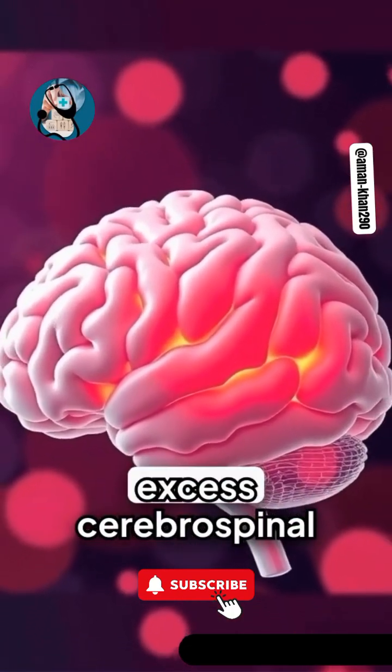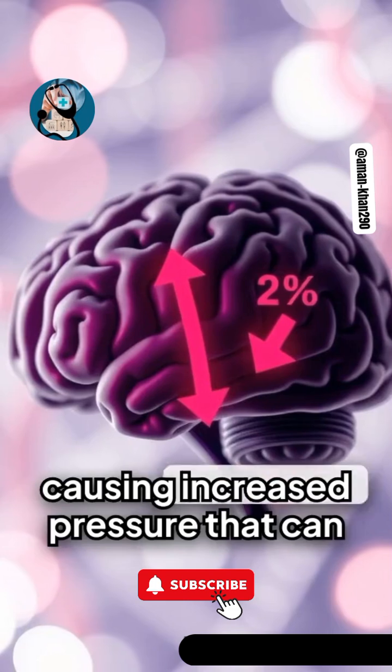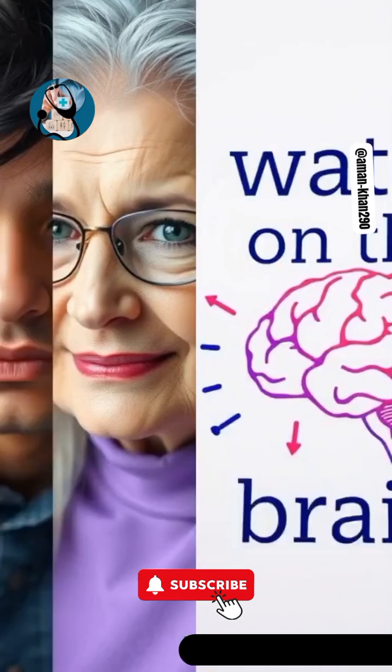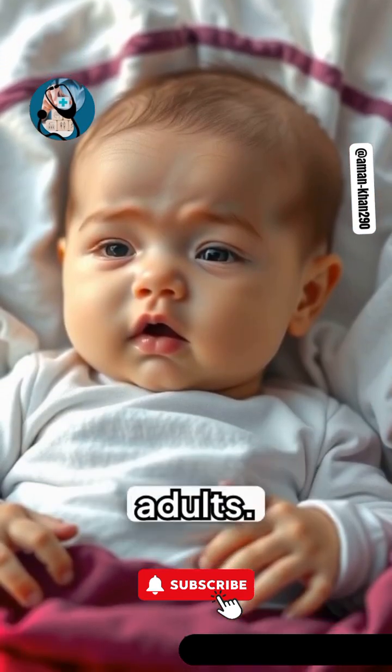Hydrocephalus is a condition where excess cerebrospinal fluid, CSF, accumulates in the brain, causing increased pressure that can damage brain tissue and disrupt function. Often called water on the brain, it affects people of all ages, though it is most common in infants and older adults.